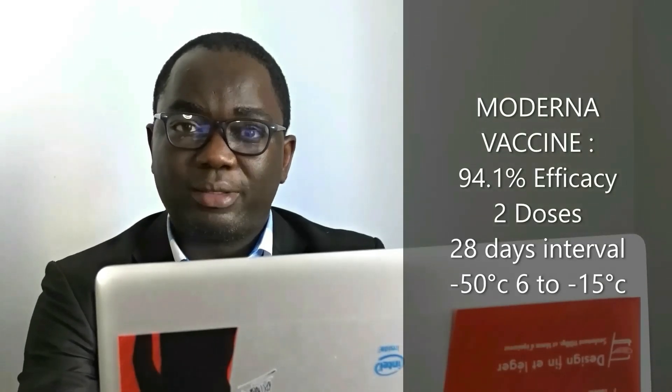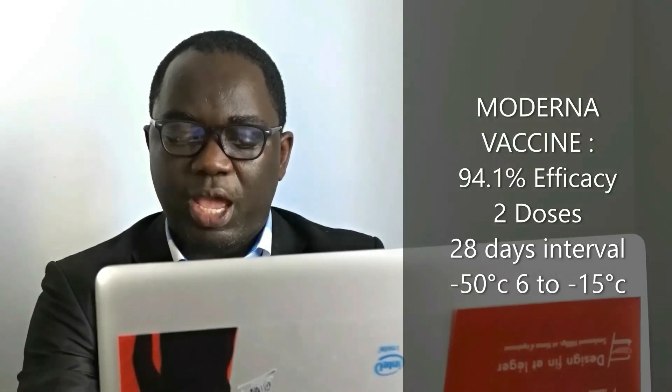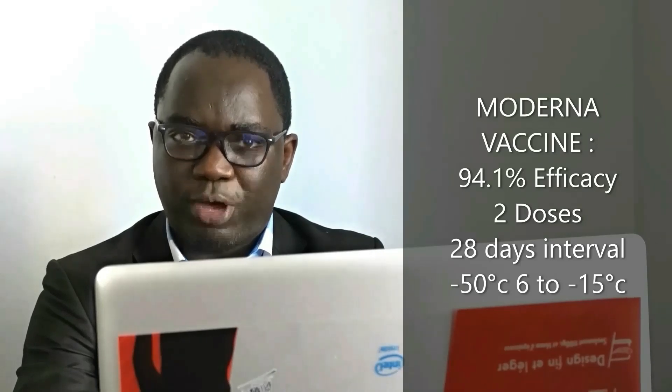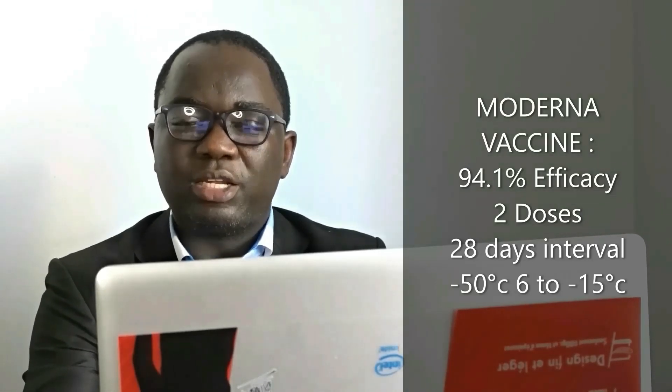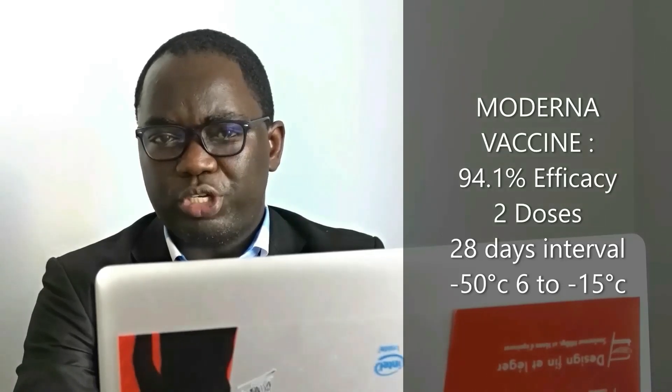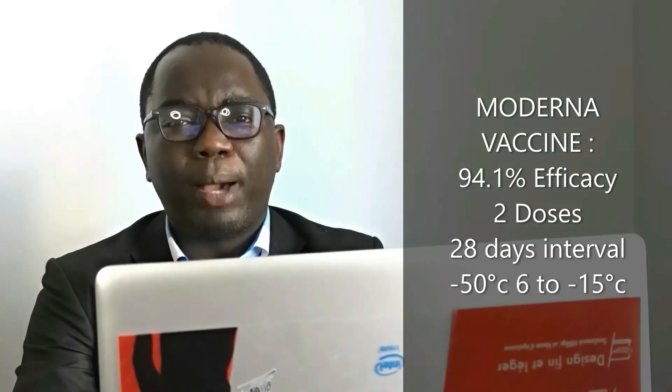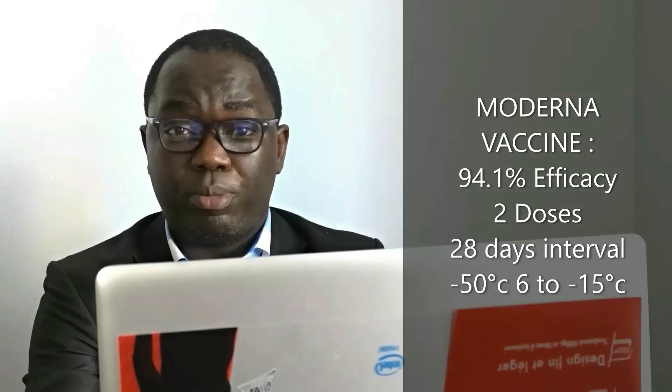The first one I will talk about is the Moderna vaccine. The clinical trial revealed 94.1% efficacy, showing preventive care and symptoms in people without any previous contraction of the virus. It is expected to be administered in two doses with an interval of 28 days. It is stored between minus 50 degrees centigrade to minus 15 degrees centigrade, equivalent to minus 58 to minus 5 degrees Fahrenheit. It is recommended for 18 years and above.